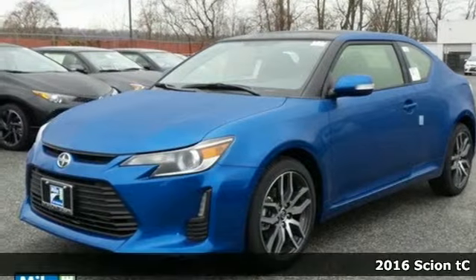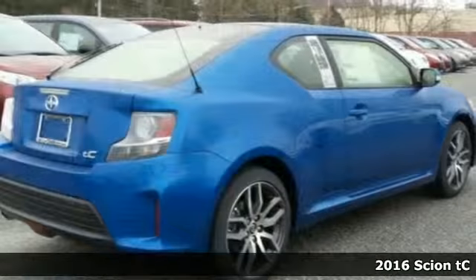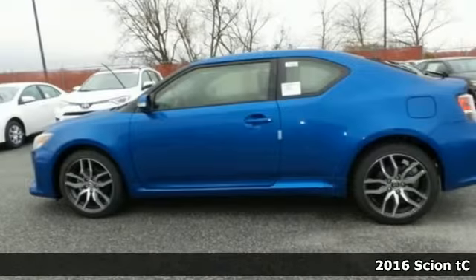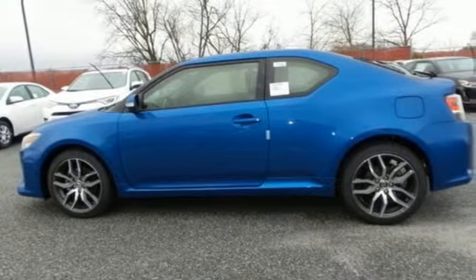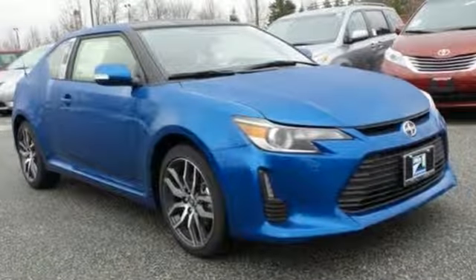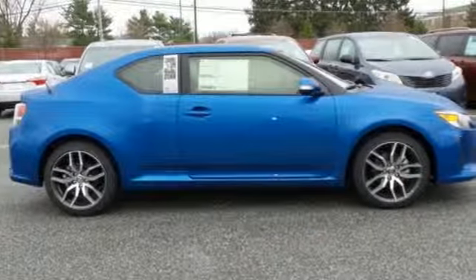It's a 2016 Scion TC. Affordability and fun in one package. This Scion offers all-around dexterity in power, efficiency, and safety with the 2.5-liter engine with 179 horsepower, eco-driving indicator, and the star safety system.